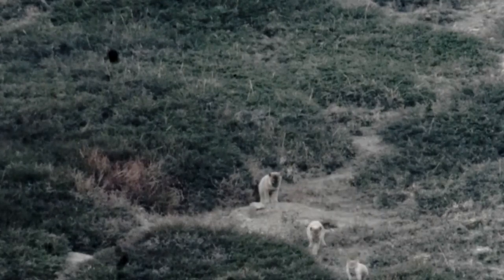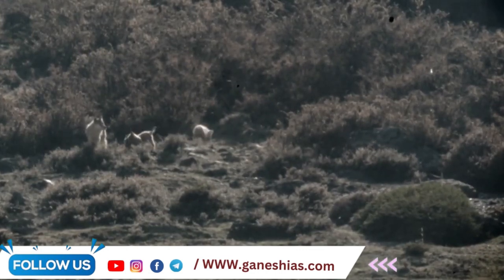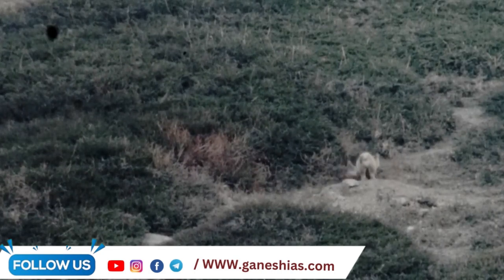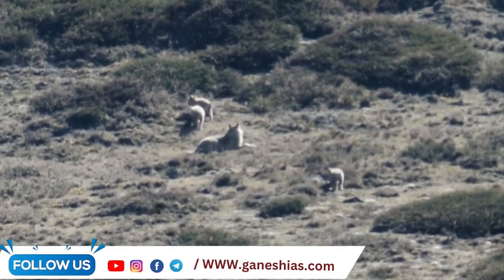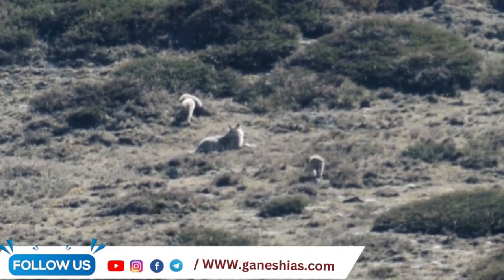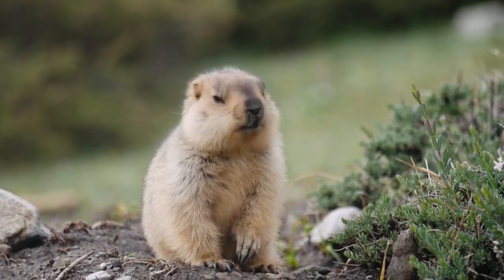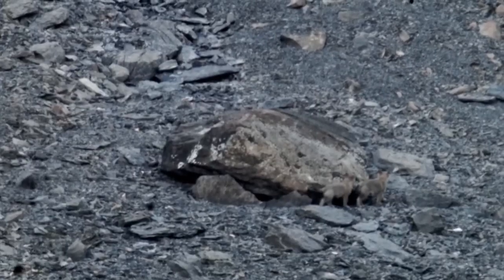The Himalayan Wolf is assessed as Vulnerable. Its scientific name is Canis lupus chanco. It is a prominent predator found in the Himalayas, well adapted to the cold environment. It is found in the Alpine Steppe and Tundra habitats at about 3,900 meters on the Tibetan Plateau and the Himalayas.